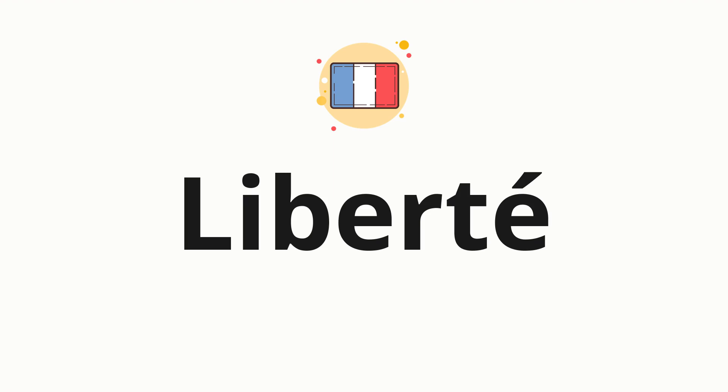Welcome to how to pronounce. In today's video, we'll be focusing on a new word that you might find challenging or intriguing. So without further ado, let's dive into today's word: liberté, which means freedom in French.